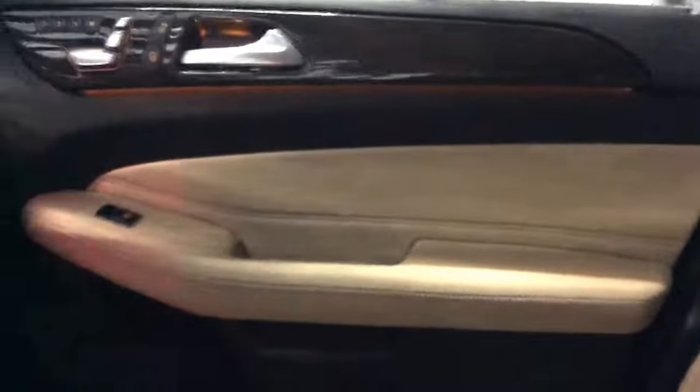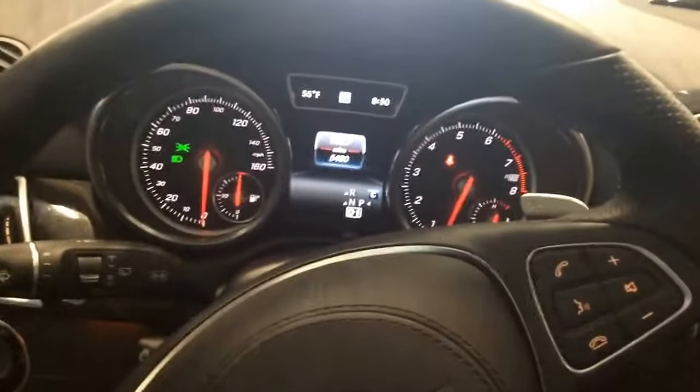This vehicle is also equipped with ambient lighting, which you can see in here. You have three different colors to choose from: this is amber, there's a light white, and there's also a blue. The fit and the finish is incredible in these GLS's.